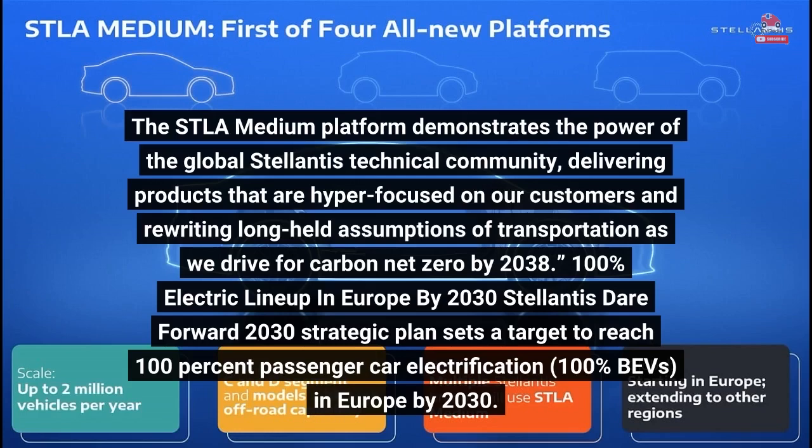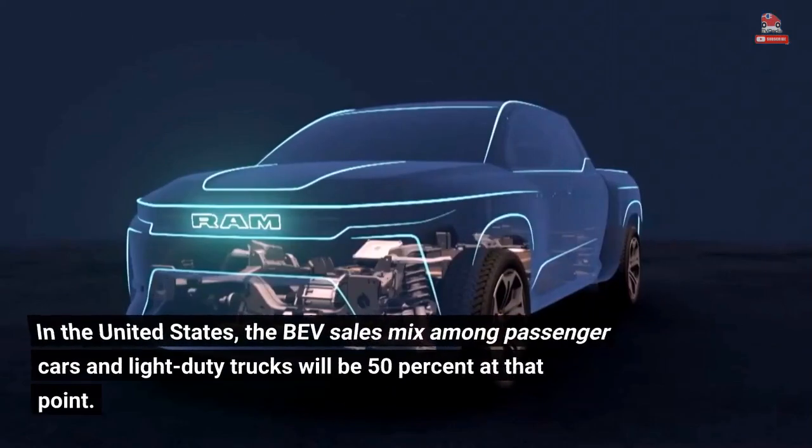Stellantis targets a 100% electric lineup in Europe by 2030. In the United States, the BEV sales mix among passenger cars and light-duty trucks will be 50% at that point.